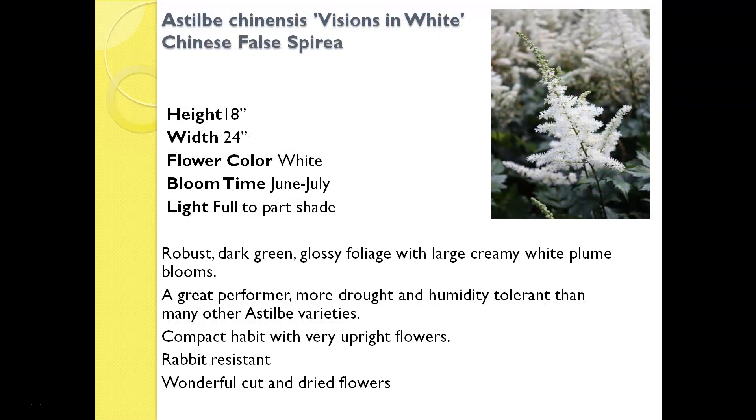Continuing with the theme of rabbit-resistant perennial flowers, this is called Visions in White Astilbe, also called Chinese False Astilbe or False Spirea. You can see it has a really nice pointed clear white flower. Like the anemone, it's going to give you a pop of color in the shade. They tend to bloom for just a couple of weeks in mid-summer, but when they flower they look great. They also have nice serrated, very glossy leaves. This is a very durable, tough plant — once established, it'll withstand a little bit of drought, and it has a compact habit at about 18 inches tall and 18 to 24 inches wide.